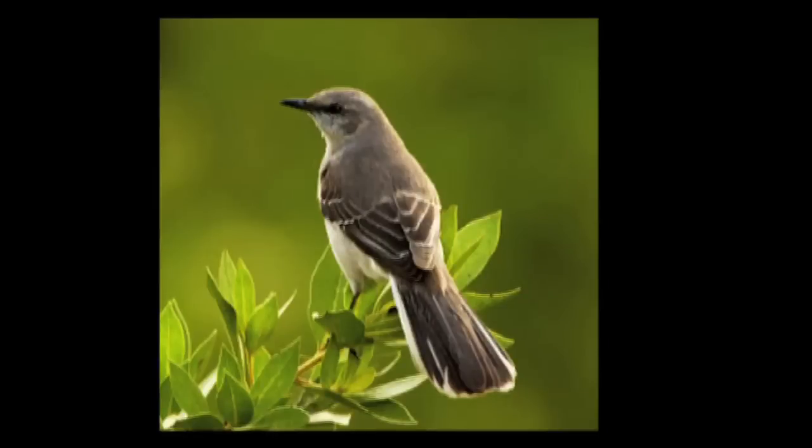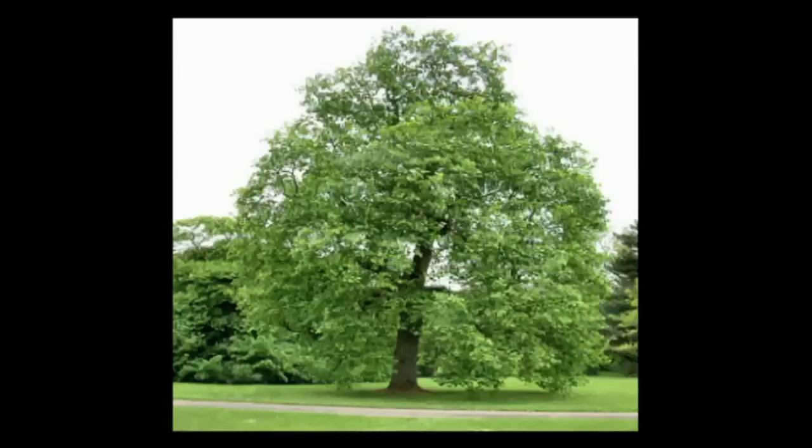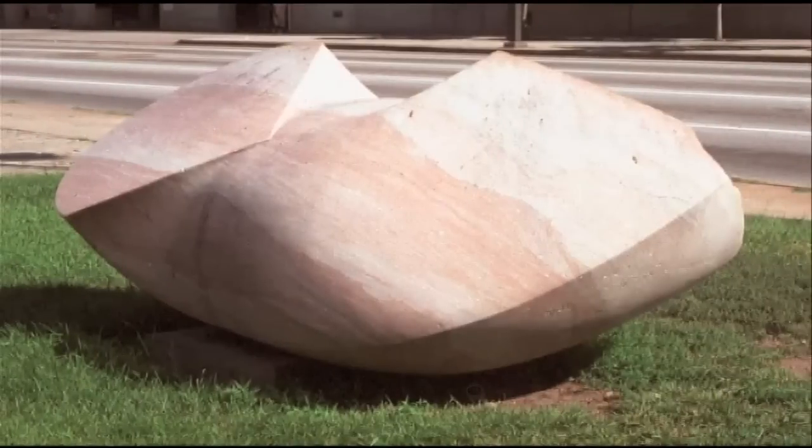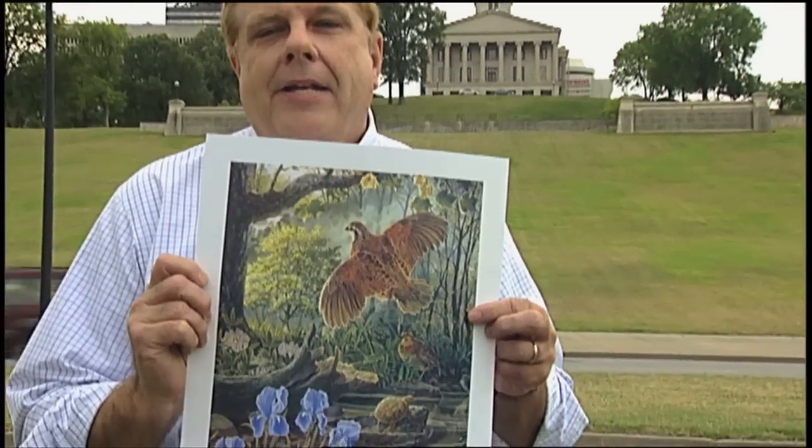Here in Tennessee, we have lots of state symbols. We have a state bird, the mockingbird. We've got a state tree, the tulip poplar. We've even got a state rock — the state rock is limestone. But Tennessee may be the only state that has an official state picture.